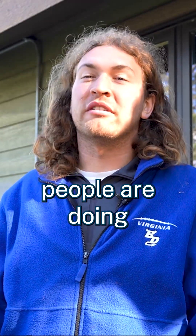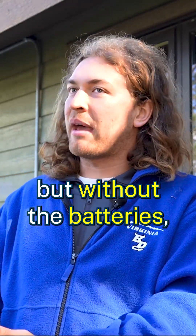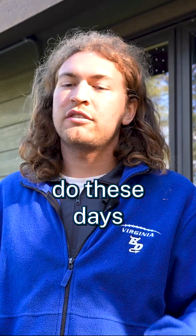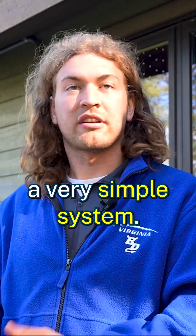Solar these days, what most people are doing is called grid-tied solar. Grid-tied solar is just solar but without the batteries. It's most of what solar installers do these days, where we can go to your property, install solar panels on your house, and it's a very simple system.